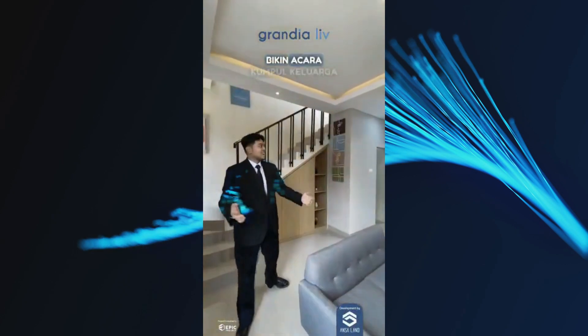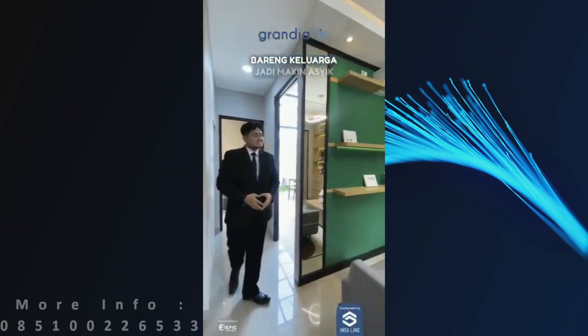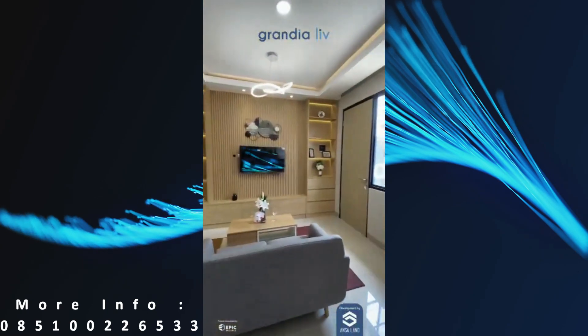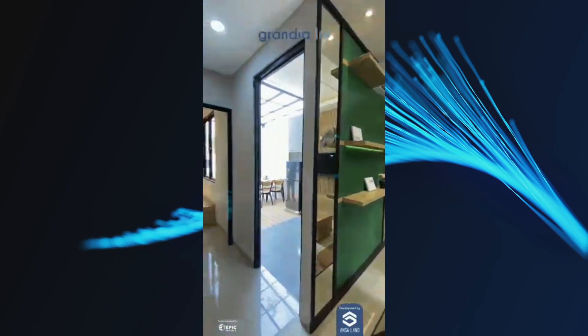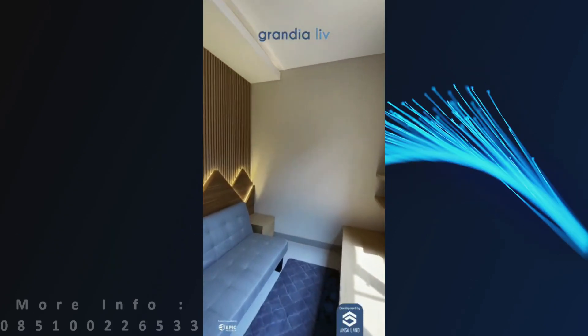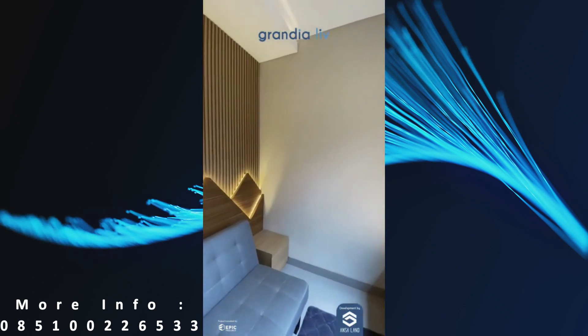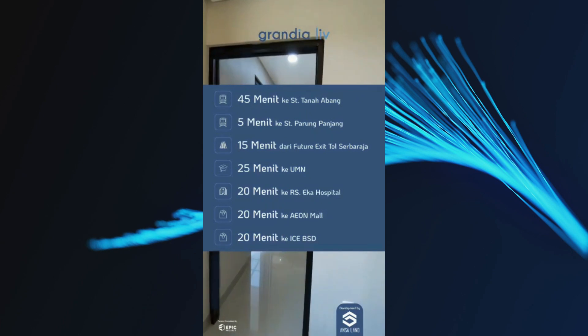Living room yang spacious bikin acara kumpul keluarga kamu jadi nyaman. Mau nonton TV atau sekedar ngobrol bareng keluarga jadi makin asik. Tipe ini juga cocok buat kamu yang senang beraktifitas di luar rumah. Berkat lokasinya yang strategis, dapat memudahkan aktivitas kamu lho.